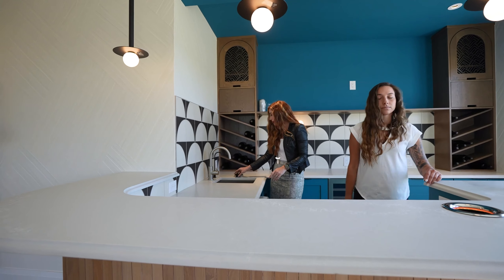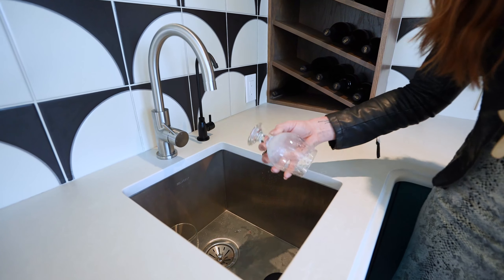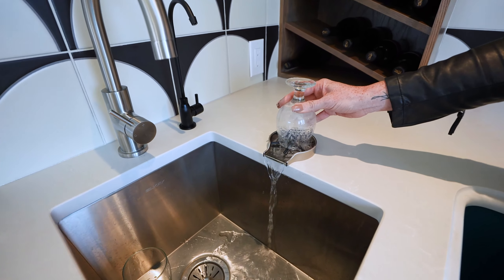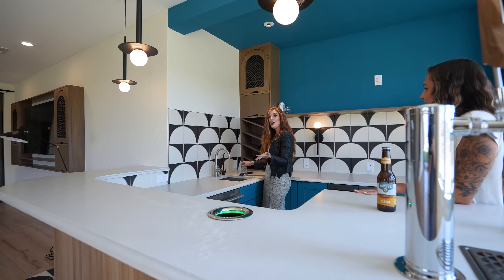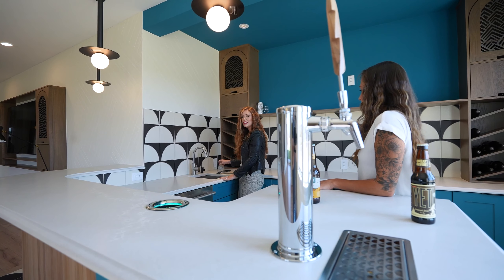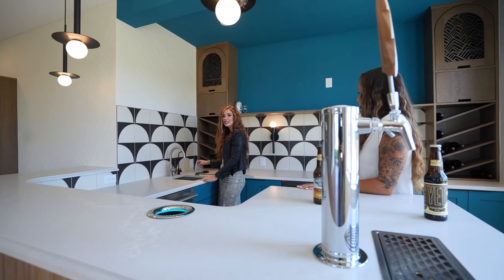And behind Alex here, there's actually a cup washer too. So if you're entertaining with friends or if you have a bartender who needs to clean some of those bar cups, you can do that right here. All great ideas to incorporate into your new custom home, whether it's here at Fox Hill or elsewhere in our great state of Colorado.